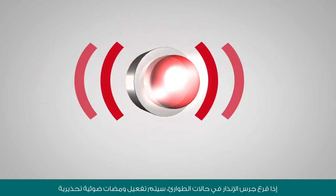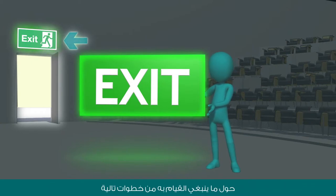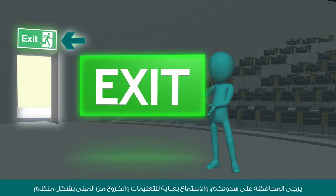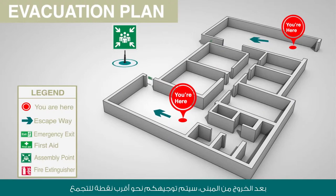If an emergency alarm sounds, a flashing warning light will be activated and you will be given instructions by the fully trained and knowledgeable HBKU staff on what to do next. Please remain calm, listen to the instructions carefully, and begin exiting the building in an organized fashion.